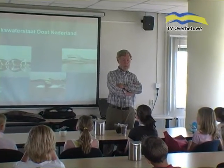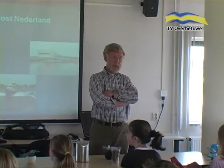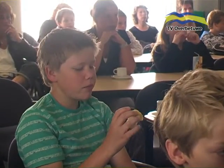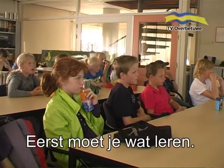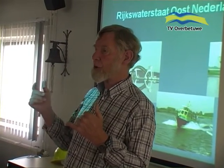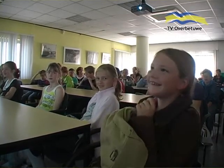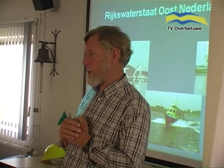I welcome you to the visit center of the Rivierengebied. My name is Jan Middel, and my colleague is Jan Hogedoren. This stuw complex at Driel is very important for the waterhuishouding. It stills the water here so that there is much more water going to the IJssel. Large ships can also navigate, both on the IJssel and the Lek. I will show you around.